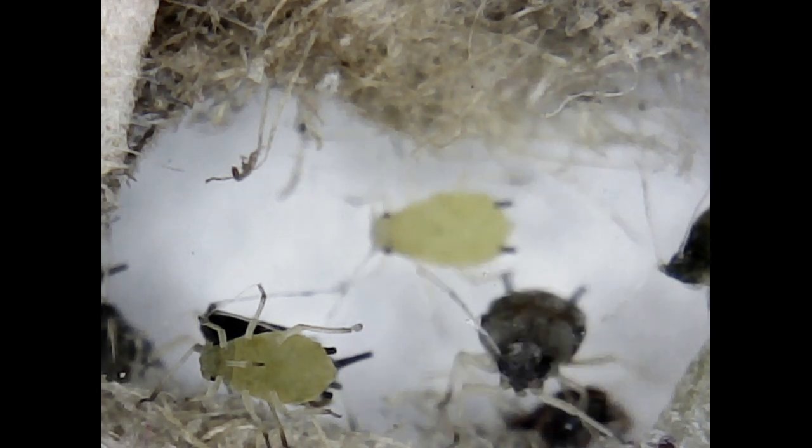Aphids are distributed worldwide but are most common in temperate zones. In contrast to many taxa, aphid species diversity is much lower in the tropics than in the temperate zones. They can migrate great distances, mainly through passive dispersal by riding on winds. For example, the currant lettuce aphid, Nasonovia ribisnigri, is believed to have spread from New Zealand to Tasmania in this way. Aphids have also been spread by human transportation of infested plant materials.